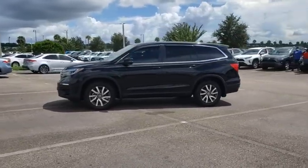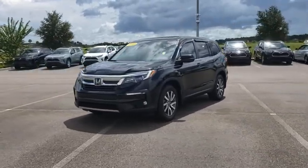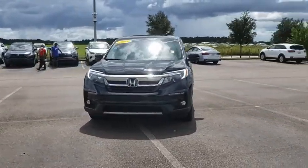Backup camera. Anti-lock braking system. Power liftgate. Steering wheel audio controls. Power passenger seat. Keyless entry. Remote engine start.